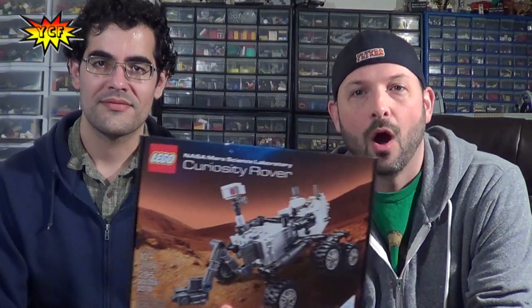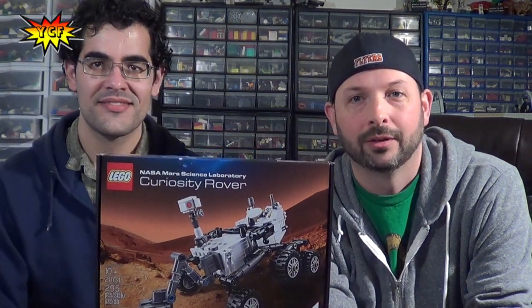What's up, guys? It's your creative friends, and in this video we will be taking a look at the Mars Curiosity Rover right now.